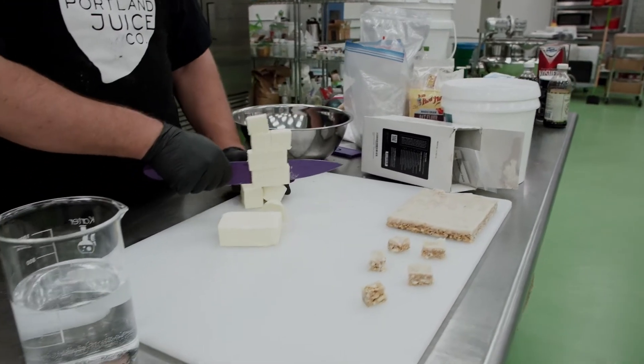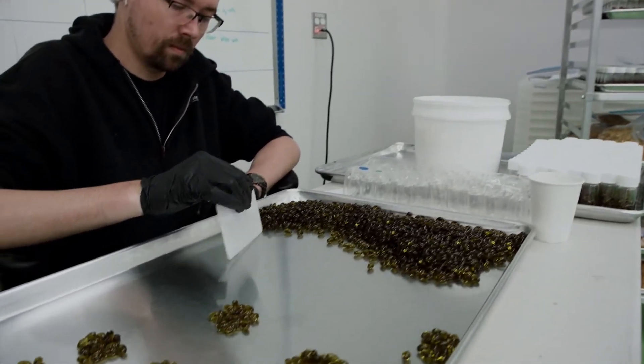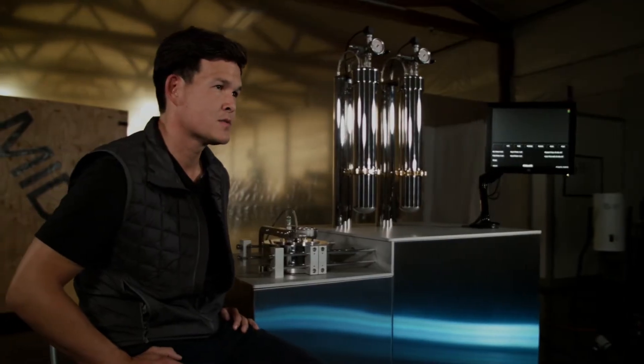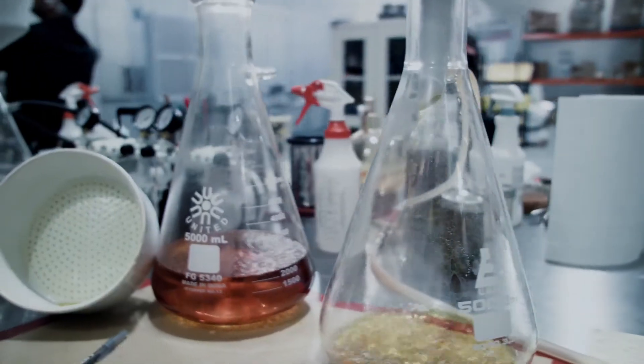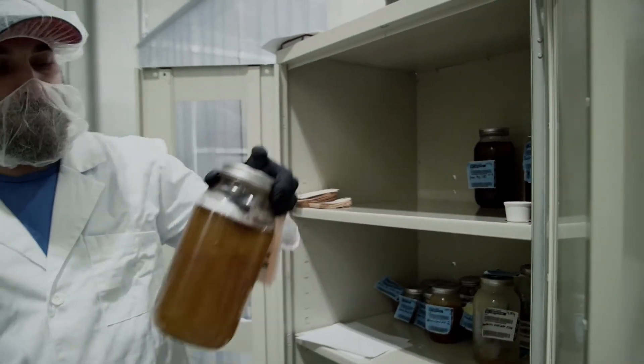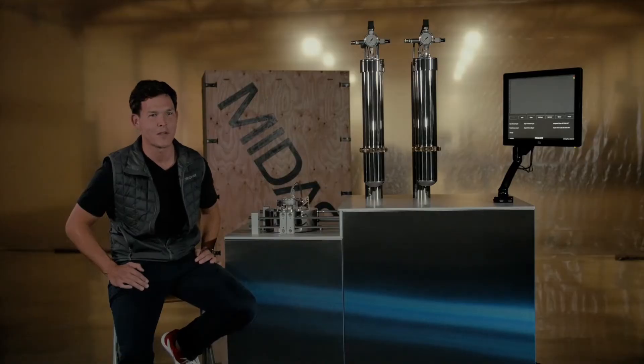While not regulated by the FDA today, the products that are being produced to service some of the most critical illnesses and ailments in the country need consistency and quality control. The MIDAS-12 is built to laboratory grade standards with anticipation of FDA approvals and federal legalization of this plant. The ability to provide repeatable, consistent extracts is otherwise not available in the market — it's one of the many reasons why our customers are very excited when they incorporate MIDAS into their lab.